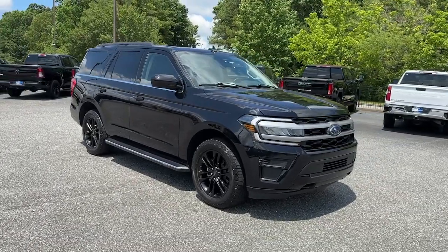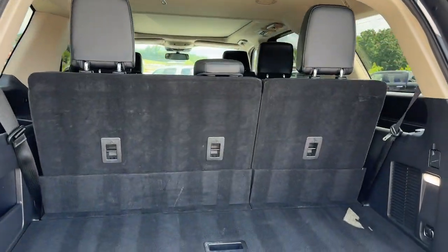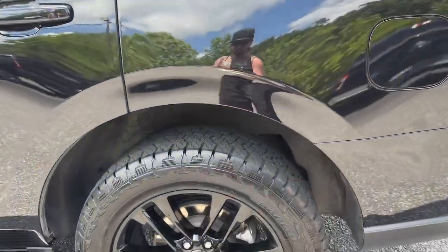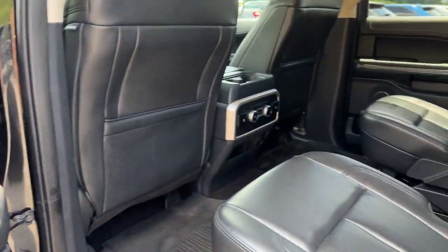Heated steering wheel, Apple CarPlay and/or Android Auto, wireless charging station, panoramic roof, navigation system, keyless entry, satellite radio, heated mirrors, backup camera, remote engine start.